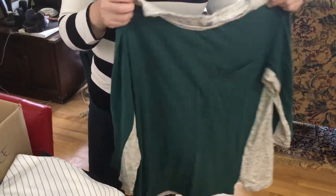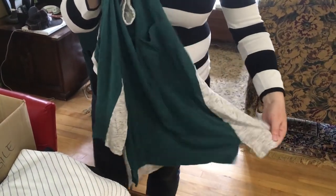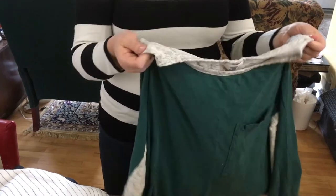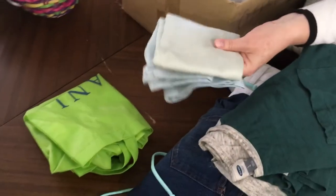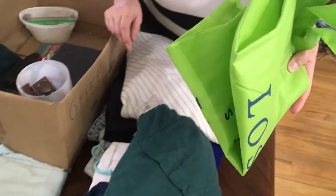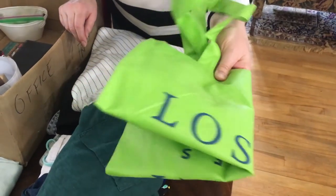I've decided to pass along this t-shirt. I really like it — it's very soft and comfortable — but it has a tag on the inside that I find really scratchy and bothersome, so I haven't been wearing it. There's also a pillowcase that is all faded, so that can go. And another one of these free giveaway bags — does anyone else find that these just breed in their house?